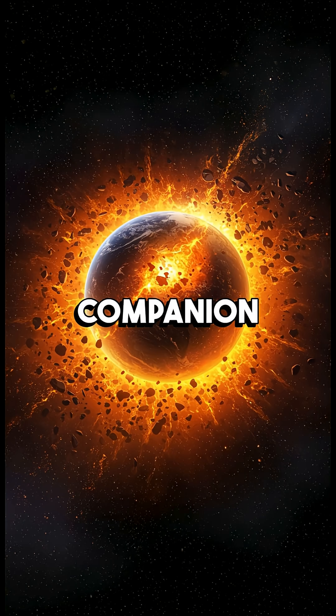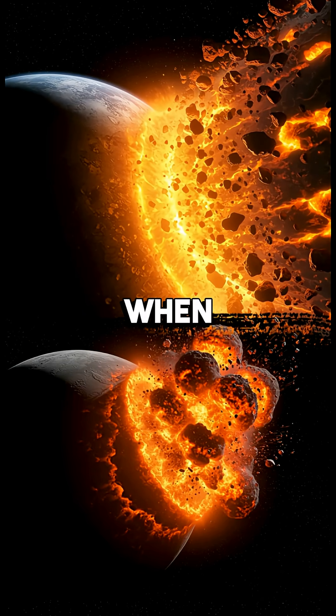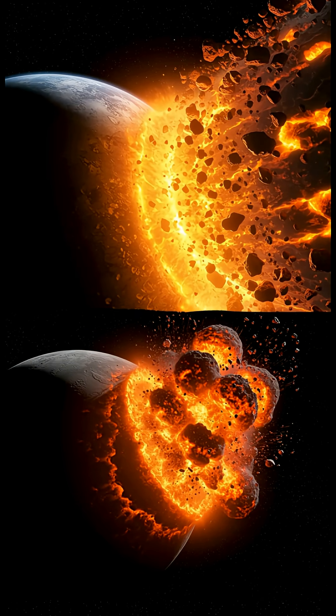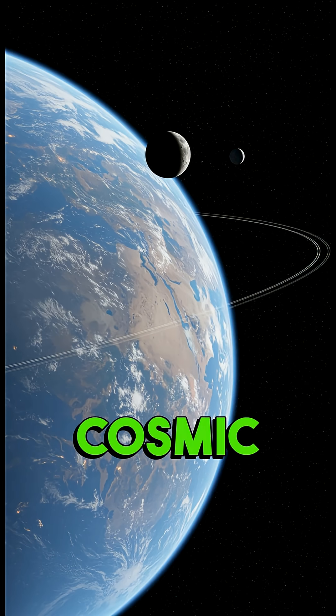Scientists believe this tiny companion formed from the same massive collision that created our moon, when a Mars-sized object slammed into early Earth. For millions of years, both moons danced around our planet in a cosmic ballet.